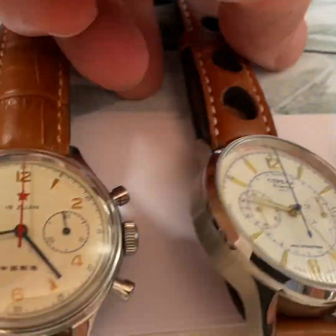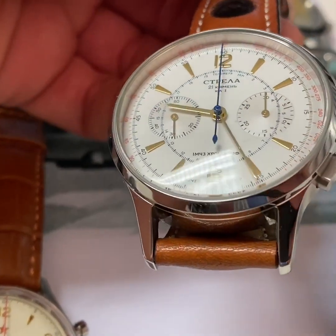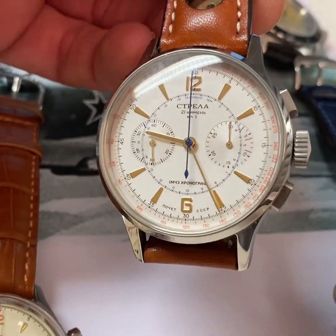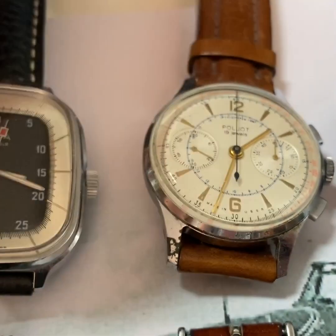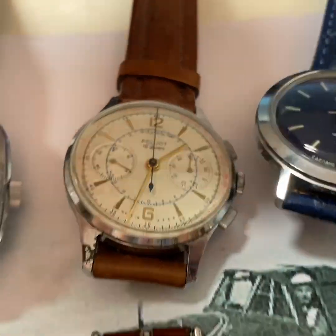Then I have a rather new model. It's the Strela 40 millimeter. This is the Tribute model. I like it because it's quite similar to the Column Wheel chronograph, but I rather not wear the Column Wheel chronograph too often because it's so precious.